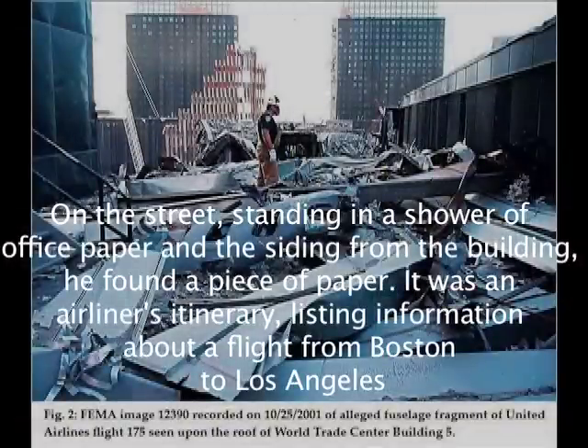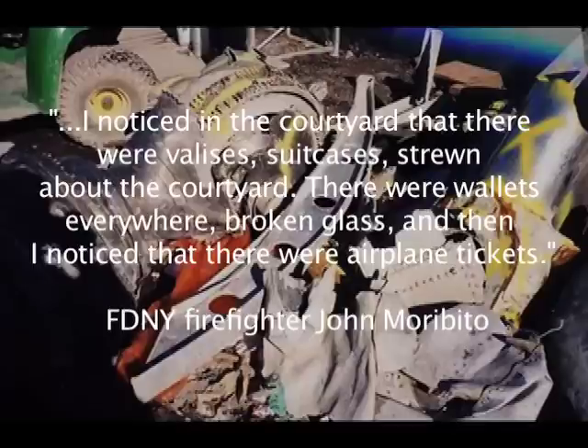On the street, standing in a shower of office paper and the siding from the building, he found a piece of paper — it was an airliner's itinerary listing information about a flight from Boston to Los Angeles. I noticed in the courtyard that there were valises, suitcases strewn about the courtyard. There were wallets everywhere, broken glass, and then I noticed that there were airplane tickets.